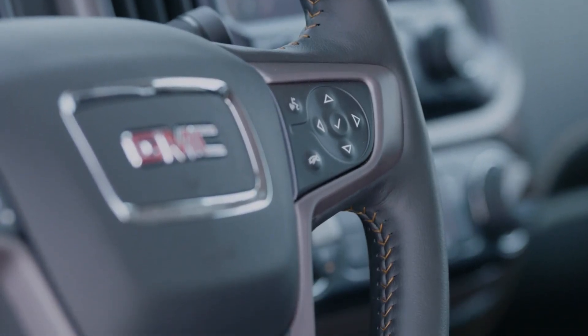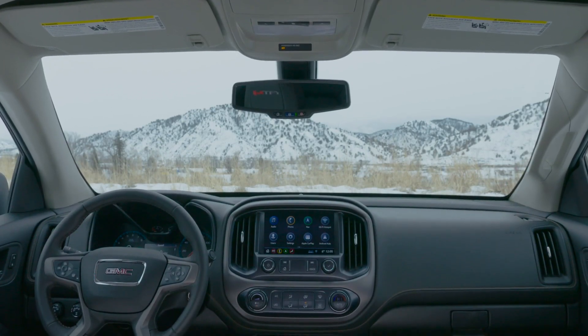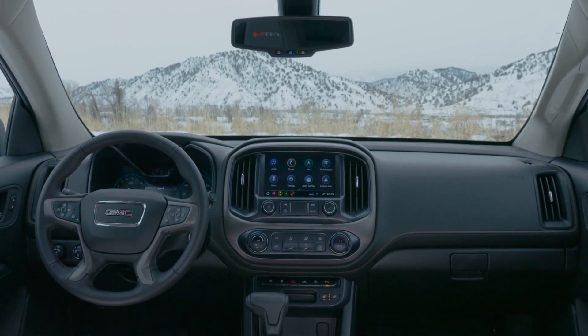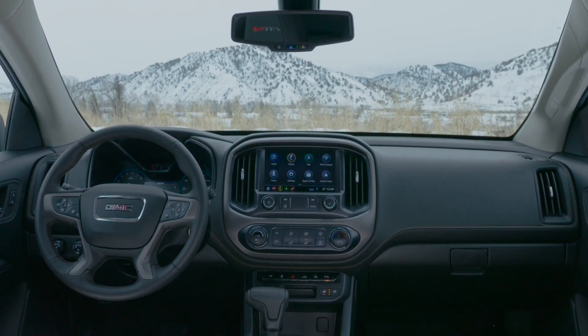Fuel economy: a Canyon gets on average 21 miles per gallon, which will cost you around $9,000 in fuel after five years, or $1,800 a year. These estimates are based on recently collected national averages for fuel prices, assuming that you drive 12,000 miles per year, 55% in the city and 45% on the highway.